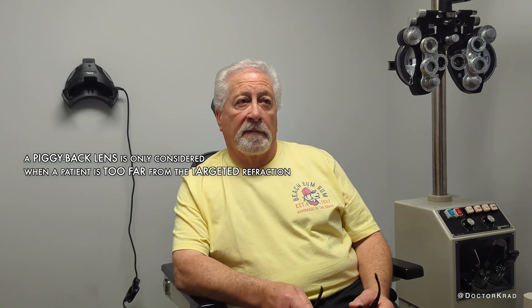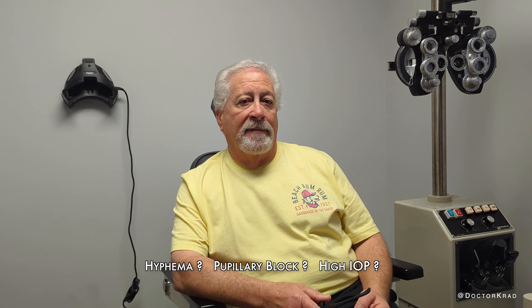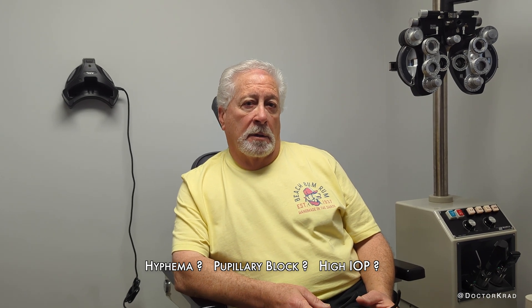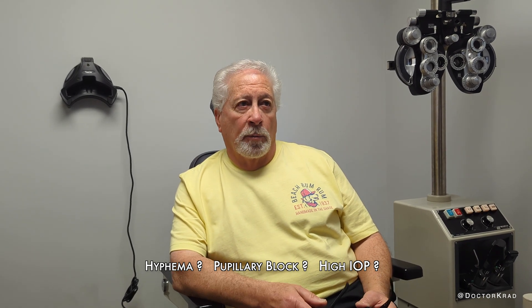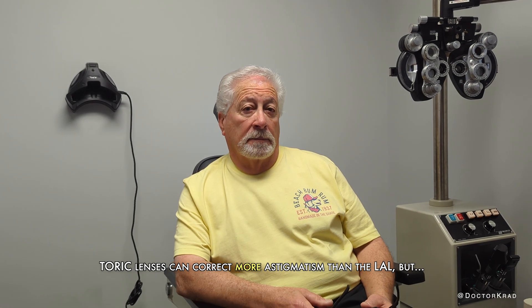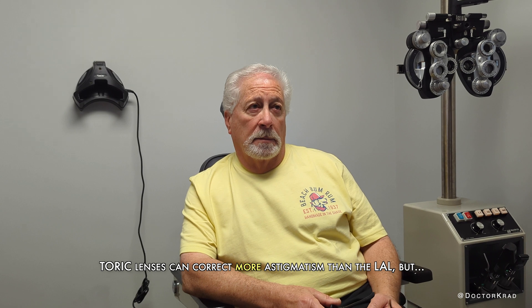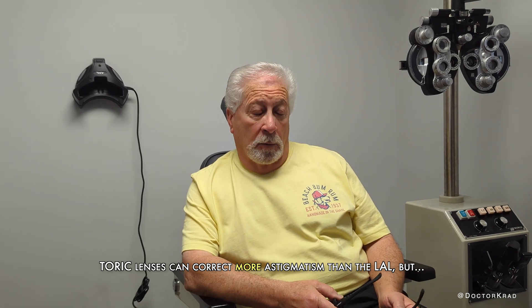So then you had the piggyback lens on top of the light adjustable lens. Correct. And the vision was horrible — all I saw was black and dark brown for four or five days. They called me back in for emergency surgery, took that lens out, and replaced it with a toric lens. So they removed both the piggyback lens and the light adjustable lens and replaced it with a toric lens. Correct.